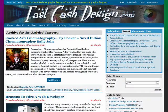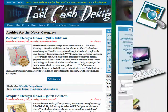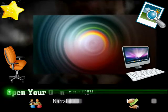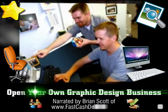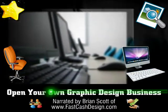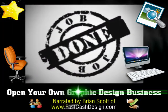This video article is brought to you by fastcashdesign.com. Visit our website today and learn how to make money as a graphic designer. How to open your own graphic design business: are you interested in launching your own graphic design business? Opening up your own graphic design business often leads to starting your own small studio or ad agency. Making the transition between freelance graphic design to your own business is both exciting and challenging.